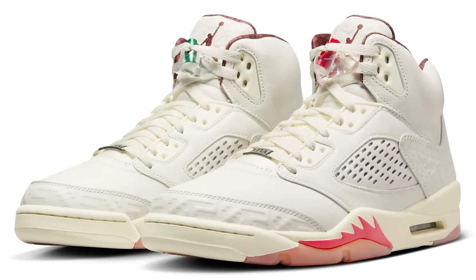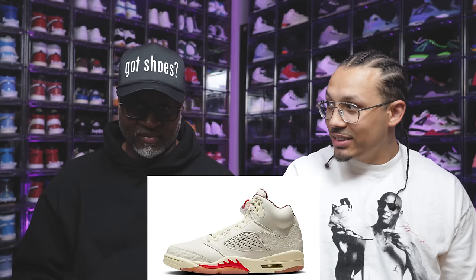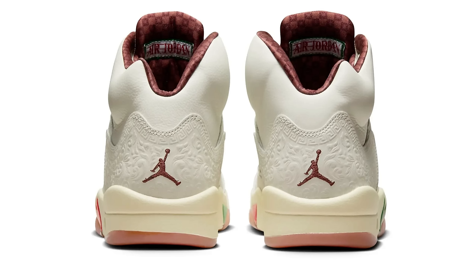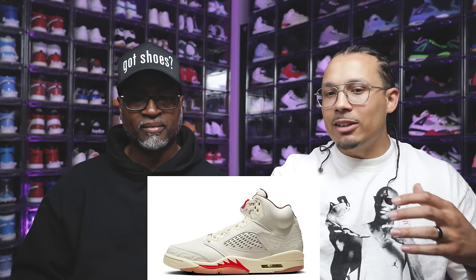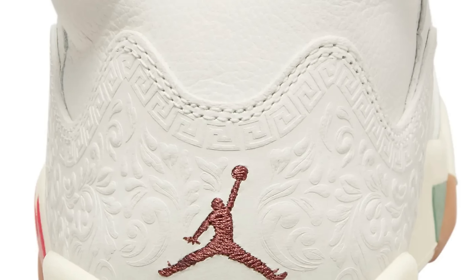They redeemed themselves from the first shoe with the second one. Next up — I'm excited to see this one in person. It's a creamy white, not pure white. I'm probably going to say it wrong — 'El Grito.' Let me know how to say it in the comments below. Either way, this shoe represents Mexican Independence Day, going back to the 1800s. They have a great heritage with Jordan Brand — Mexican sneakers and different things like that.